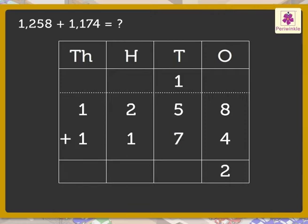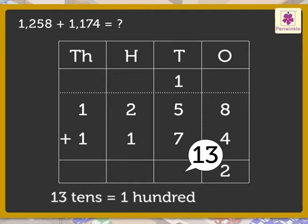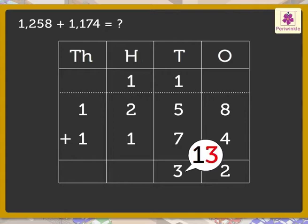We get the number 13. Regroup the 13 tens to 1 hundred and 3 tens. Carry the 1 hundred to the hundreds column and write 3 in the tens column. Now add the numbers in the hundreds column: 2, 1, and 1 — we get 4, which we write in the hundreds column.